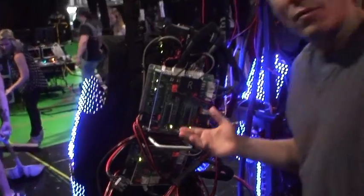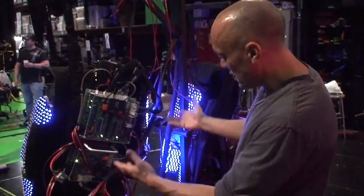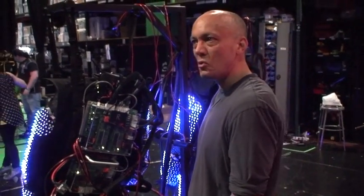We had a discussion yesterday whether we should cover this up. We thought, you know what, let's just leave it. It looks pretty cool.